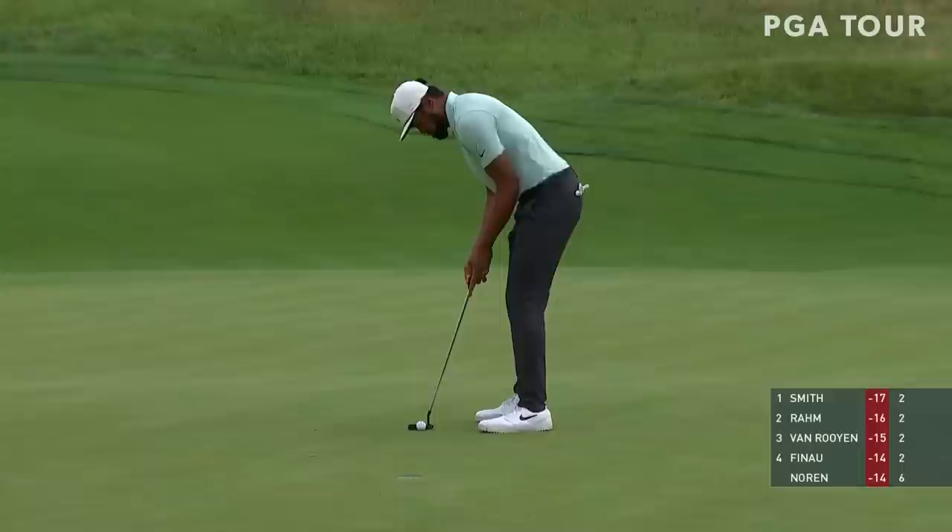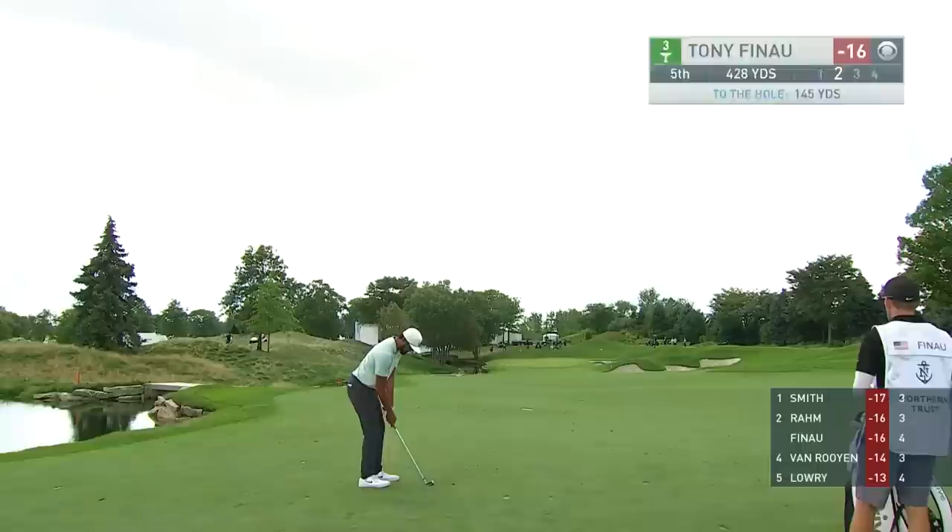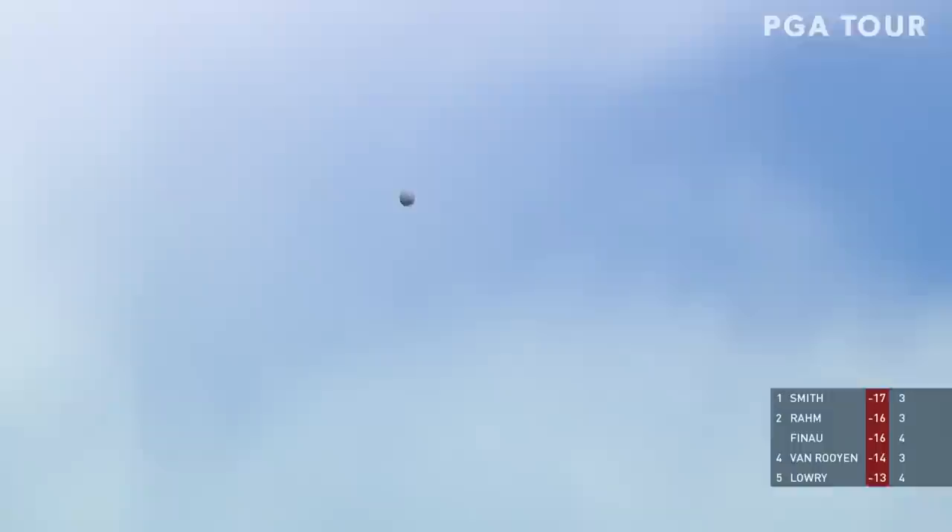Drove through the saddle — brilliant, brilliant ball control. Back out to the third — excellent approach in here for Finau, chance to get it to 15. A whole new approach — get the heel off the ground a little bit, it's lovely. So if the putter's working today, he might have that chance to win for the second time. 15 under, two off the lead of Cameron Smith. Just 145 to the hole.